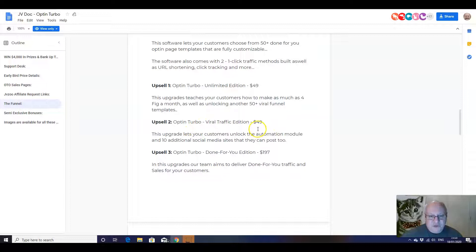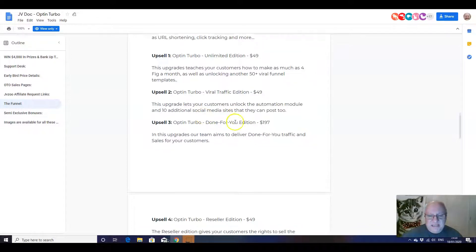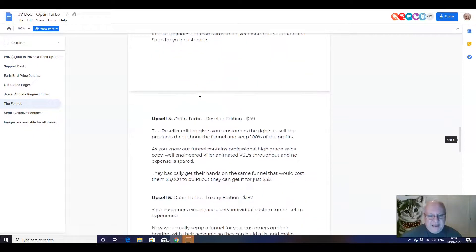The next upsell is the Viral Traffic Edition for $49. This lets you unlock the automation module and 10 additional social media sites. The next one is the Done For You Edition, $197 — the team will aim to deliver done-for-you traffic and sales for you. So that's completely hands off.